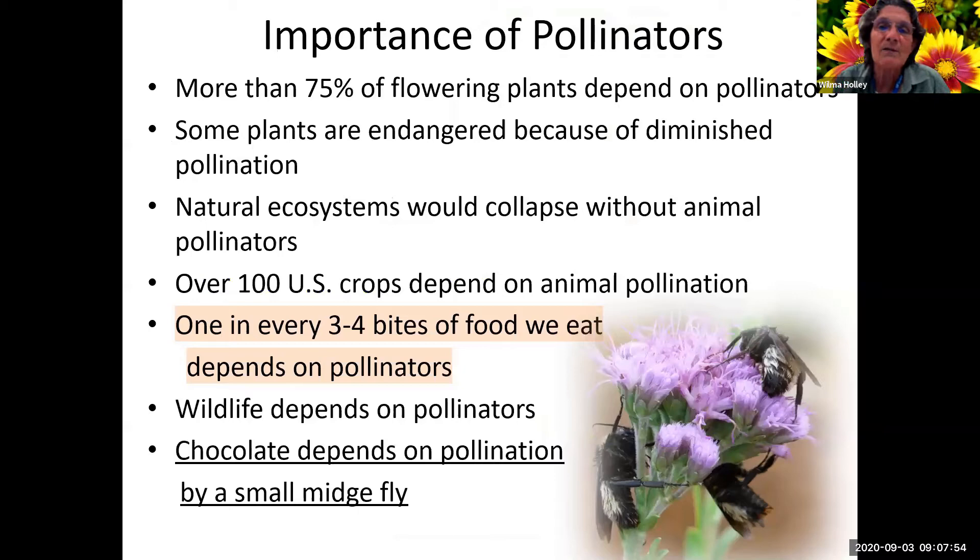Pollinators are extremely important. 75% of flowering plants depend on pollinators, and some plants are actually endangered because of the diminished pollination going on. Because of the ecosystem collapsing without pollinators, that's part of the diminished pollination affecting endangered plant and animal species. There are over a hundred U.S. crops that depend on animal pollination.